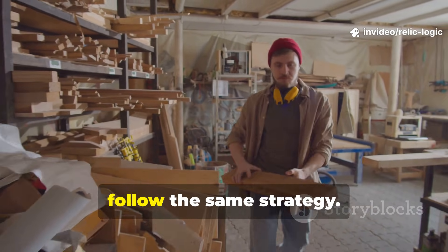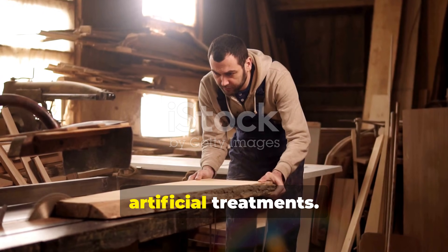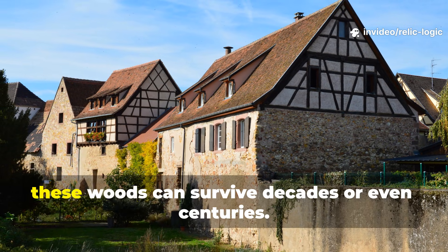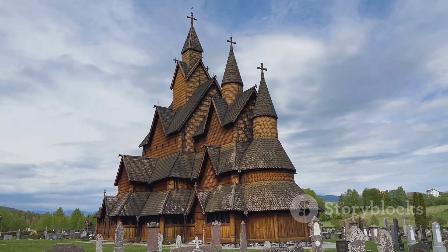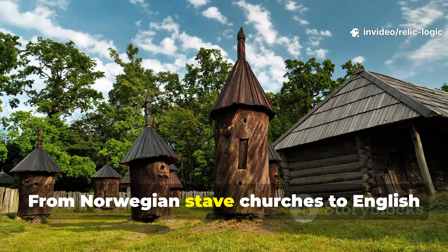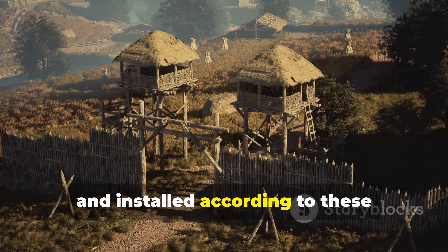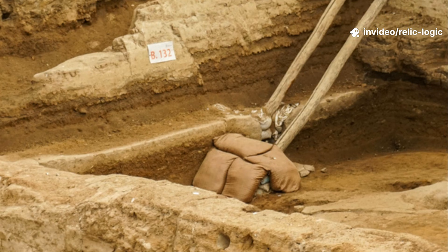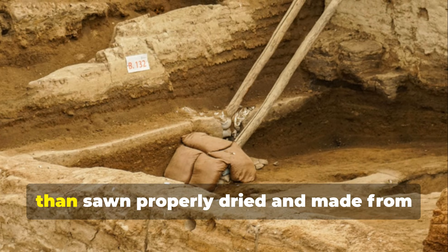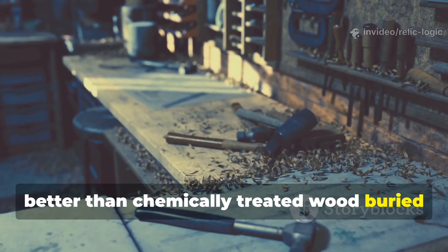Modern builders can follow the same strategy. Opt for naturally durable species for outdoor projects rather than relying entirely on artificial treatments. Combined with correct handling and structural design, these woods can survive decades or even centuries. The effectiveness of these methods is proven by surviving structures — from Norwegian stave churches to English medieval barns and German timber-framed houses — where wood that was harvested, prepared and installed according to these principles remains remarkably sound. Archaeologists consistently find that posts kept off the ground, split rather than sawn, properly dried and made from naturally durable wood resist decay far better than chemically treated wood buried in soil today.